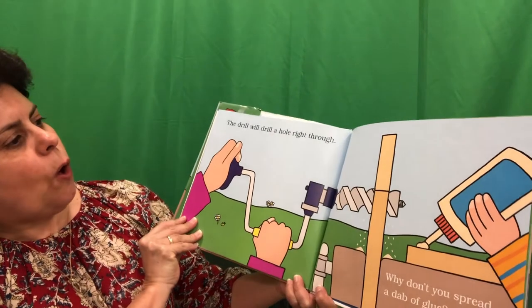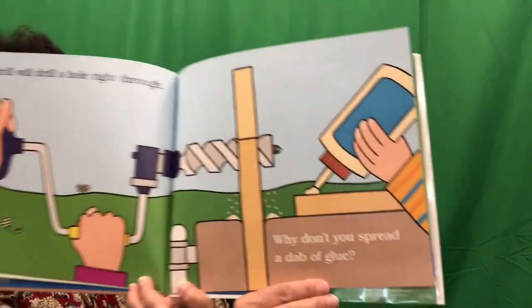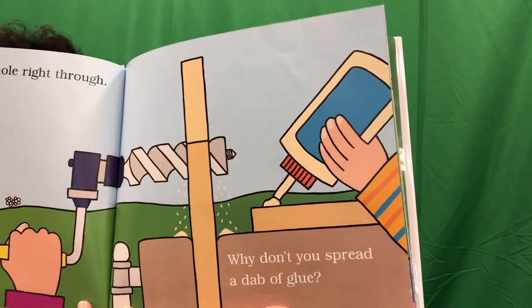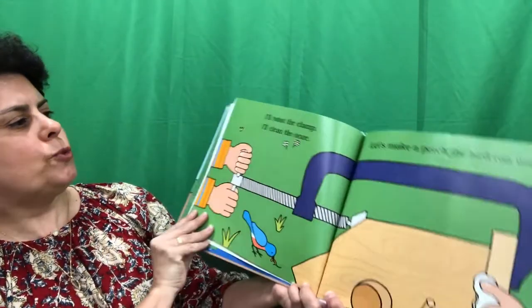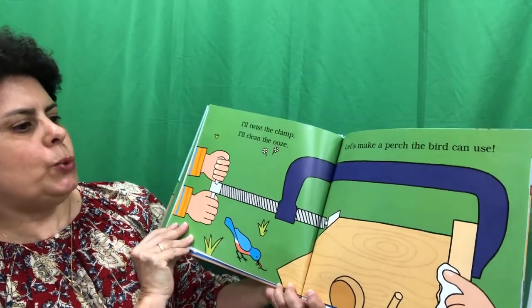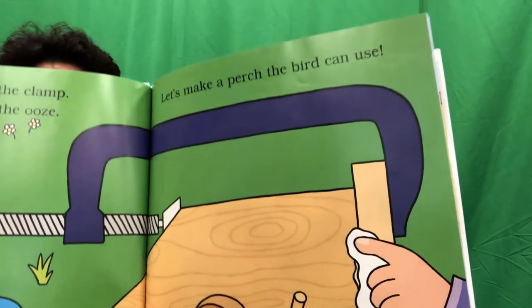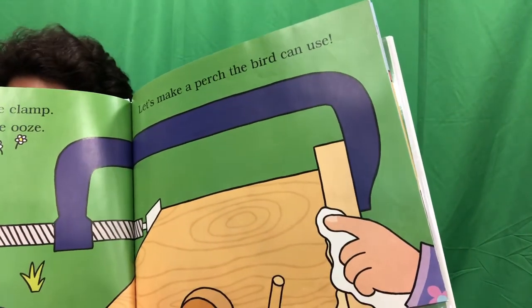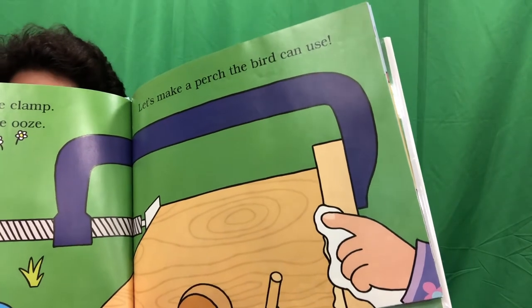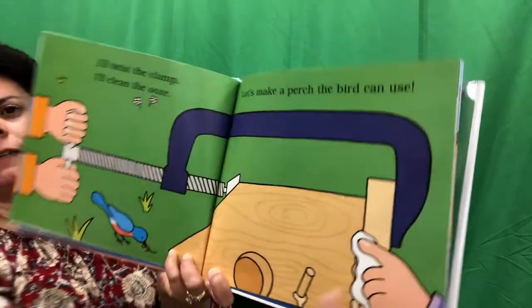The drill will drill a hole right through. Why don't you spread a little glue? I'll twist the clamp. I'll clean the ooze. Let's make a perch the bird can use. That seemed like a clue to me. A perch that a bird can use? What do you think they're making? Let's see.